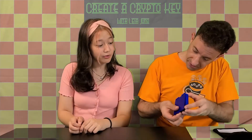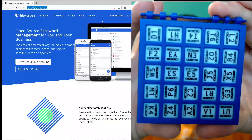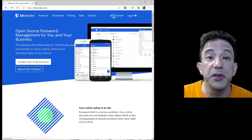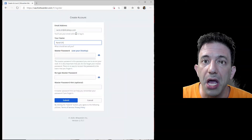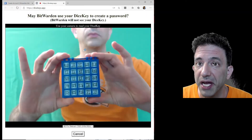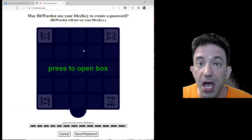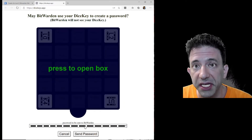Keep it to yourself and don't lose it. Look at all those letters and digits! Now let's use this dice key with a password manager. When I'm asked for a master password, I click on a link which takes me to the DiceKeys app. I scan my dice key, the app derives a master password from it, and I confirm that I want to send it to the password manager. And when my master password is needed again, I can re-derive it from my dice key in the same way.